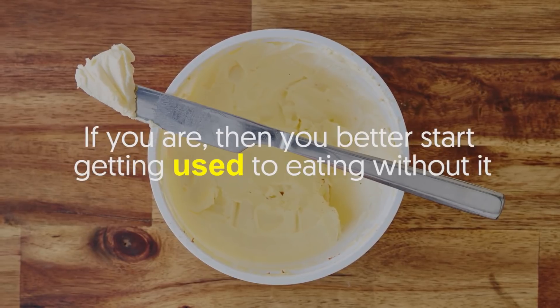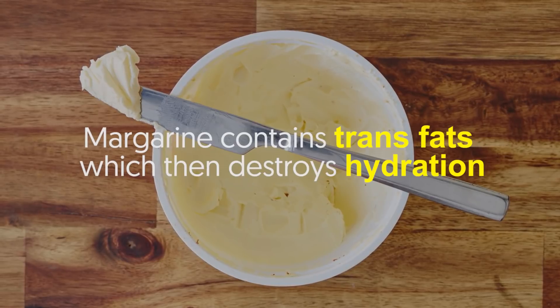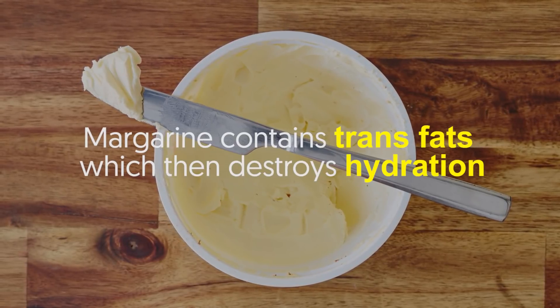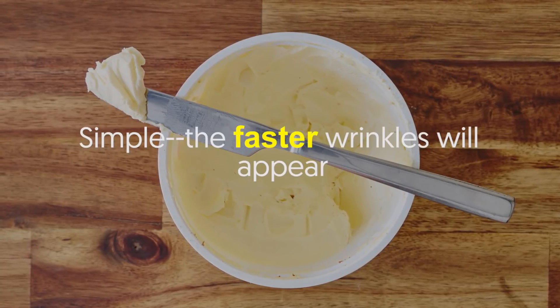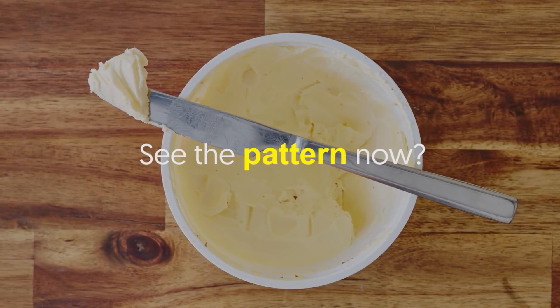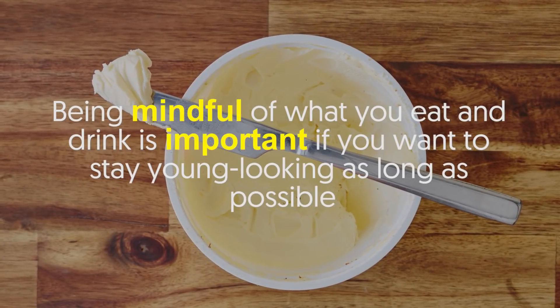Number five: margarine. Hopefully you aren't using margarine as a butter substitute. If you are, then you better start getting used to eating without it. Margarine contains trans fats, which destroys hydration. And when your skin is dehydrated, what do you think will happen? Simple — the faster wrinkles will appear. See the pattern now?